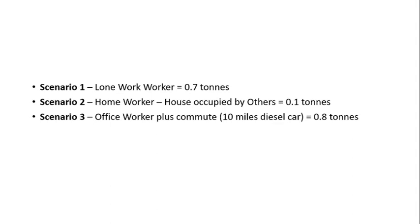What we've seen from the three scenarios is that the lowest footprint comes from the home worker whose house is already occupied by others. Next is the lone home worker with 0.7 tonnes. And the office worker plus their commute, assuming this is done in a diesel car, comes out slightly higher than the lone home worker.